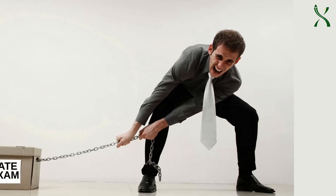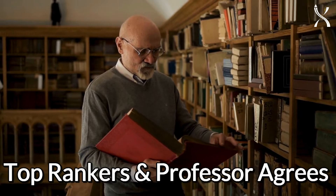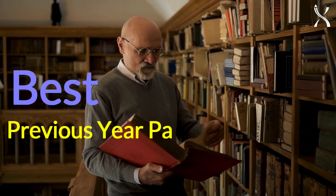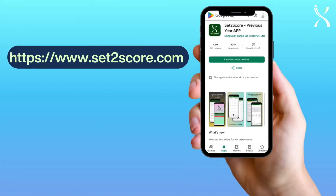Preparing for the GATE Electrical Engineering exam? Top rankers and professors agree — using the best previous year paper resources is key to your success. Meet Set2Score, your ultimate study companion. Here's why it's a game changer.